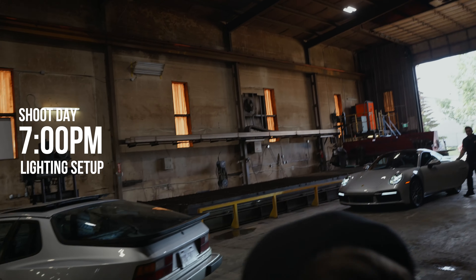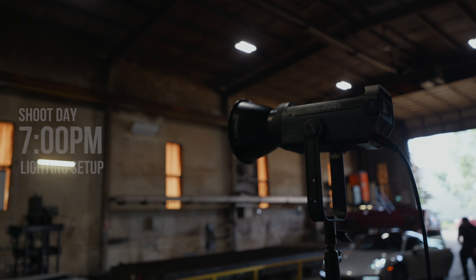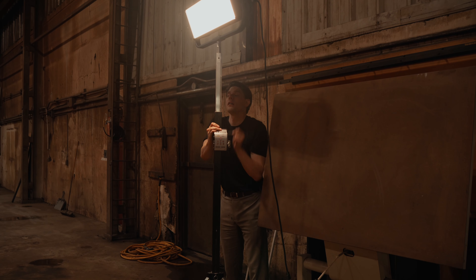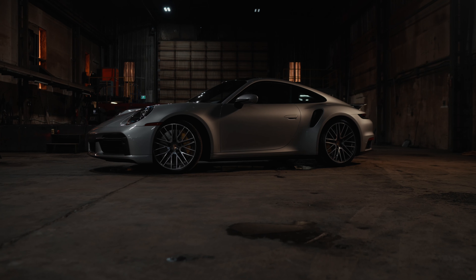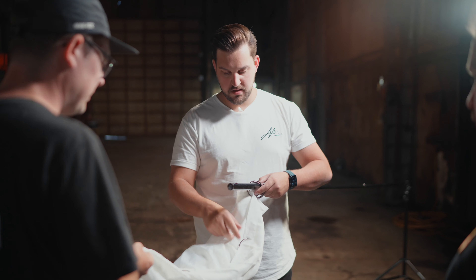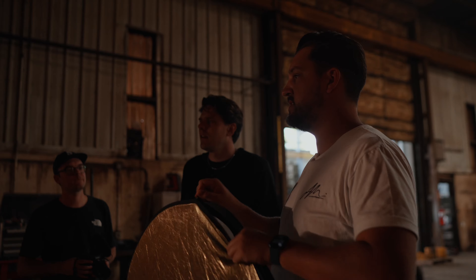Here we've got Mark — he's helping me with all the lighting, so he's our grip, gaff, and light tech today, which is great. I'm so grateful for everyone that came and showed up to help me with this shoot, whether it's behind the scenes, lighting, taking photos or videos. It was so much fun to have all my favorite people here on the shoot.